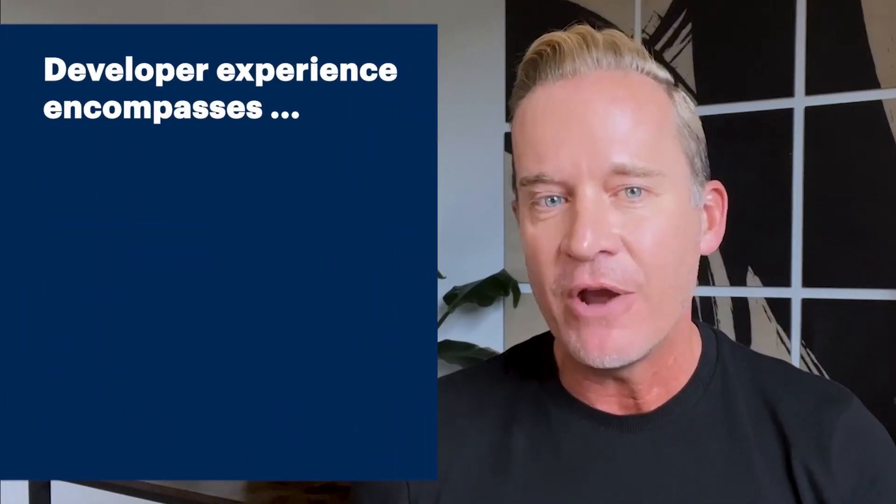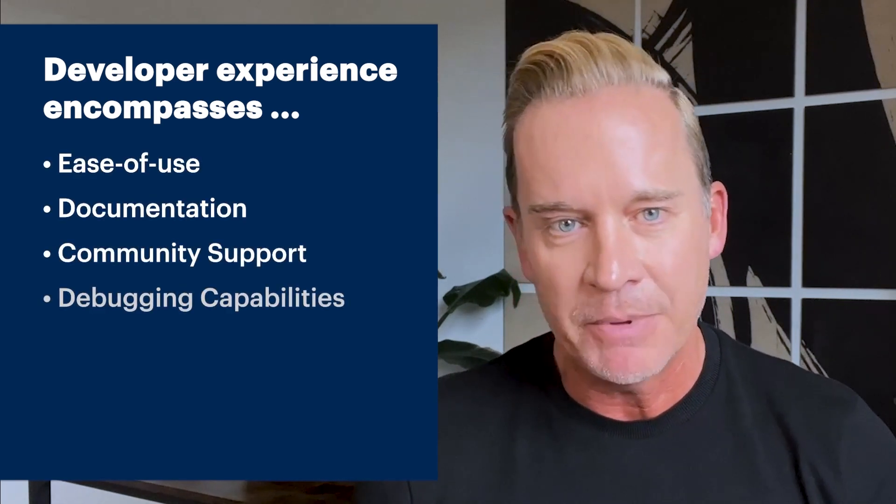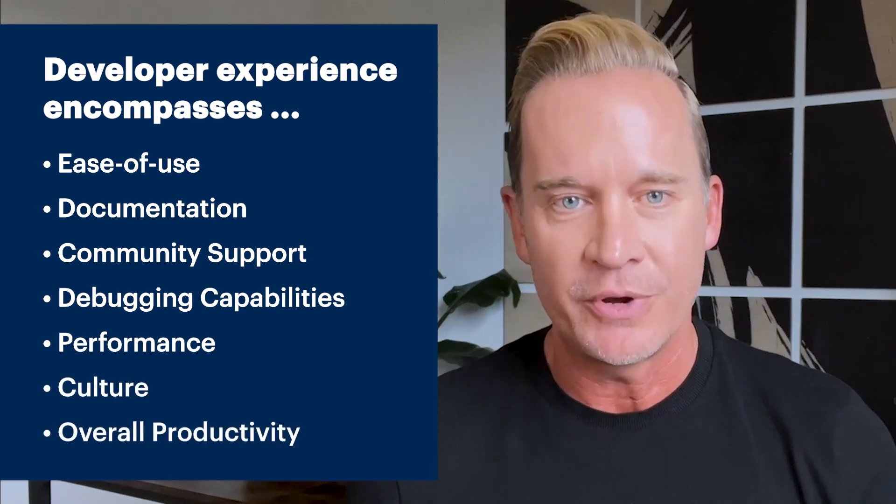Developer experience refers to the overall satisfaction of software engineers when using development tools, frameworks, libraries, and platforms to create applications or services. It encompasses various factors such as ease of use, documentation, community support, debugging capabilities, performance, culture, and overall productivity. A good developer experience focuses on providing intuitive and efficient tools, clear documentation, helpful error messages, and a supportive community. In combination, all of these contribute to enhancing a developer's productivity, effectiveness, and overall job satisfaction.